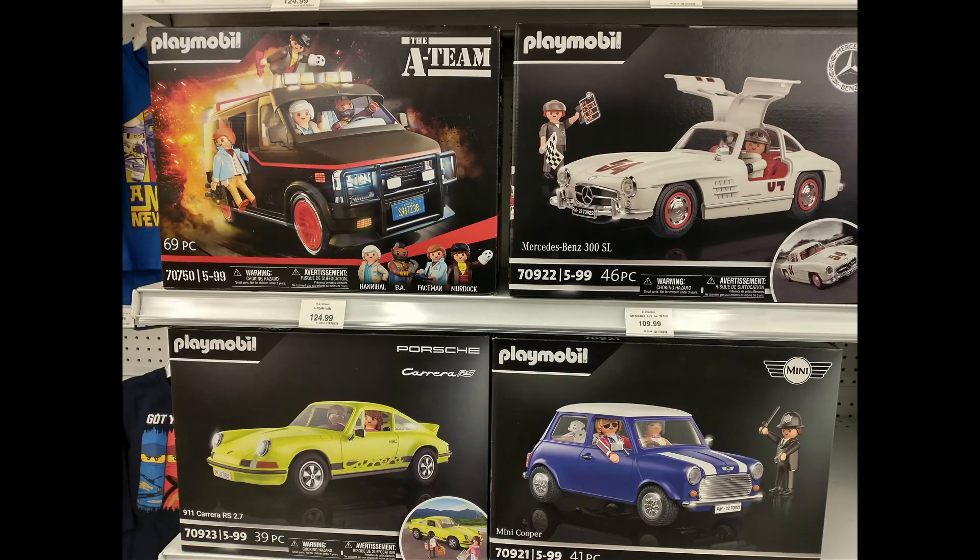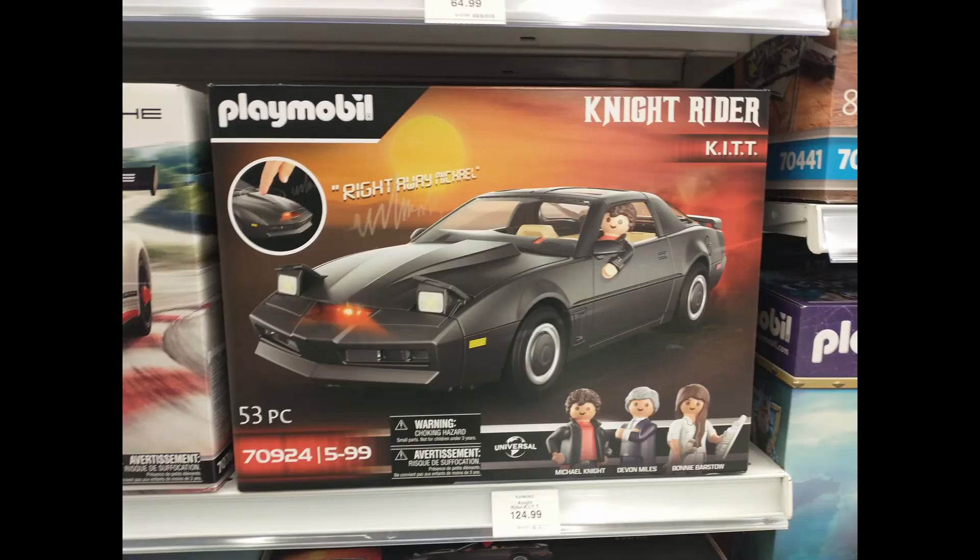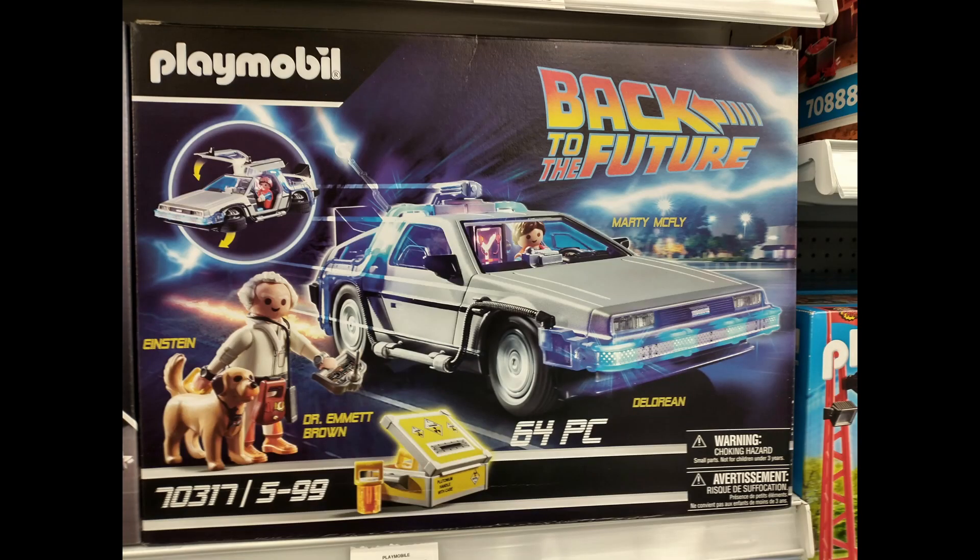Speaking of more geared towards adults — look at Playmobil. They used to make baby toys, but now they've got the A-Team van, a vintage Porsche 911, the Gullwing Mercedes, the Knight Rider Pontiac Trans Am, and the Back to the Future DeLorean — super detailed, with all the little characters, accessories, and lights. That's actually kind of cool. Secretly, I want to buy it, but it feels weird to buy Playmobil as an adult.